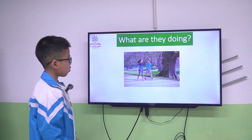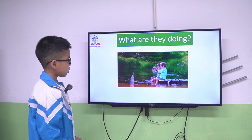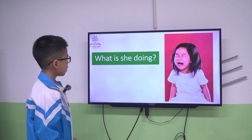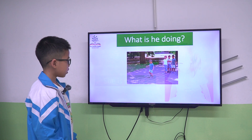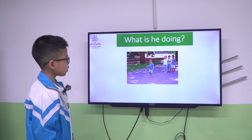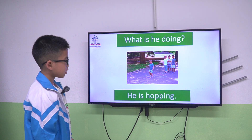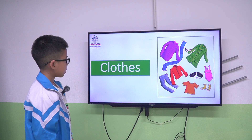They are walking. They are fishing. She is crying. He is hopping. What about clothes?